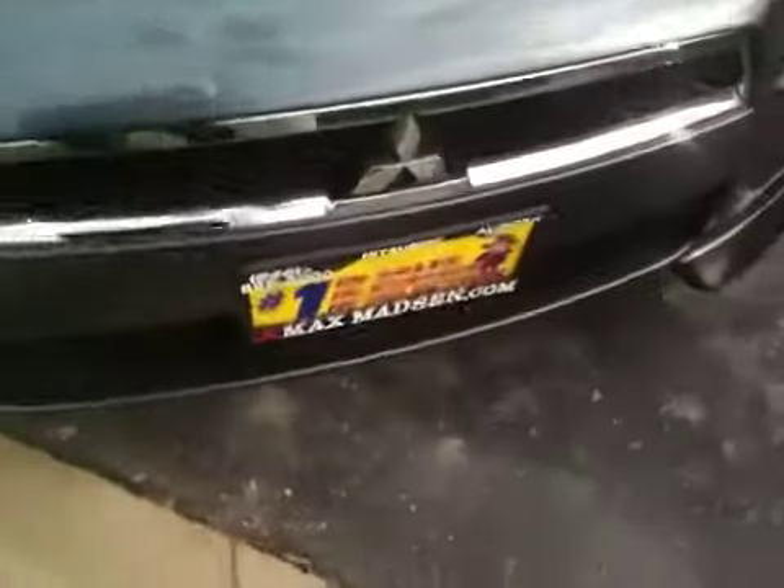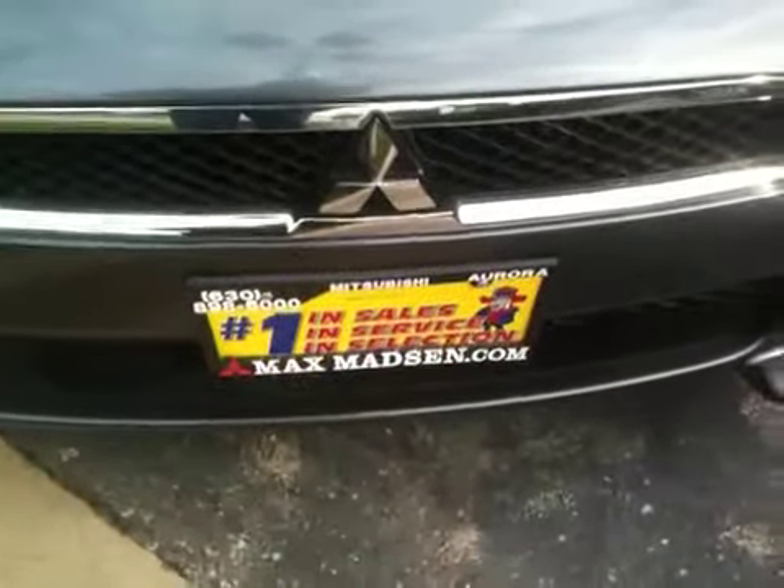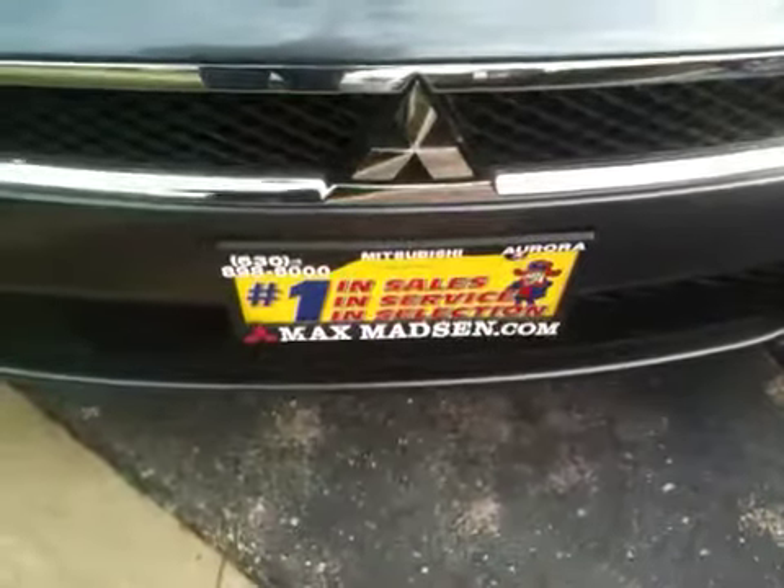This is a fully loaded GTS. It is available — it's been serviced and ready to go. So please give me a call at 630-898-6000. I look forward to meeting with you. My name is Marcus and I look forward to seeing you in the showroom. Have a great day.